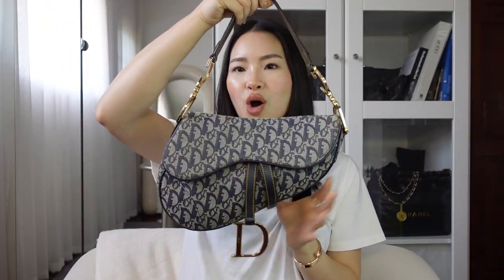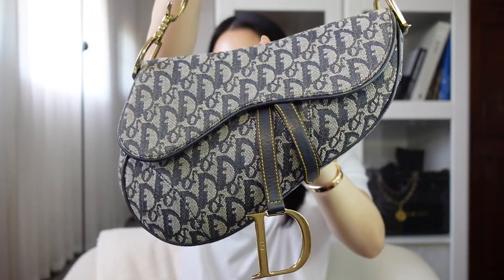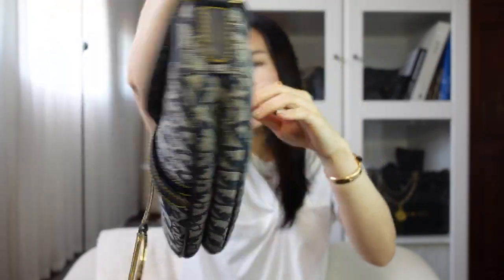But first, we're going to start with Dior because the first bag I have right here is the Dior saddle. This is my first ever vintage bag — the classic oblique style with a flap in the front.